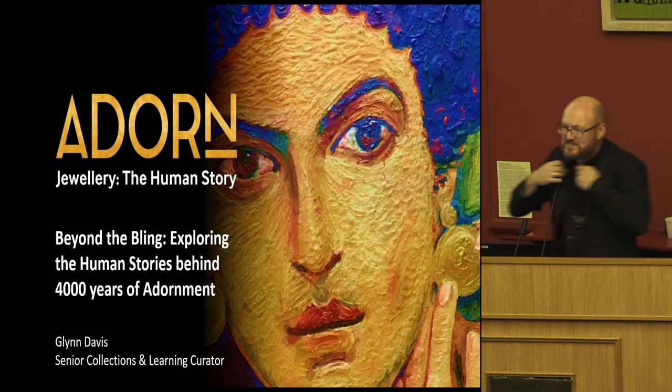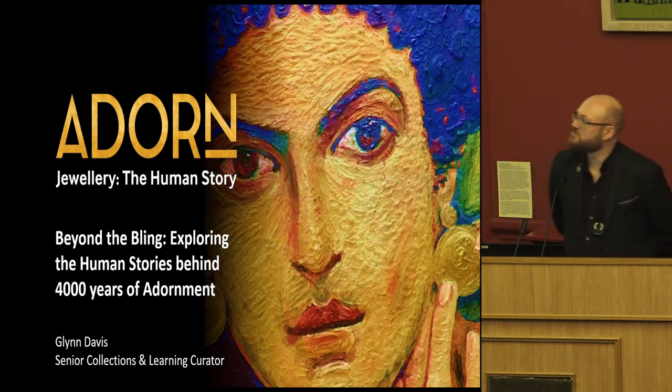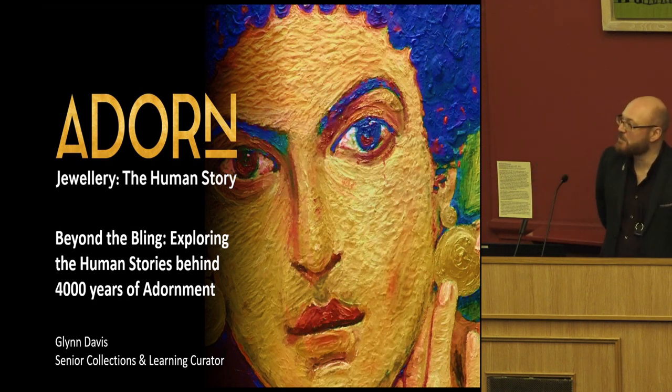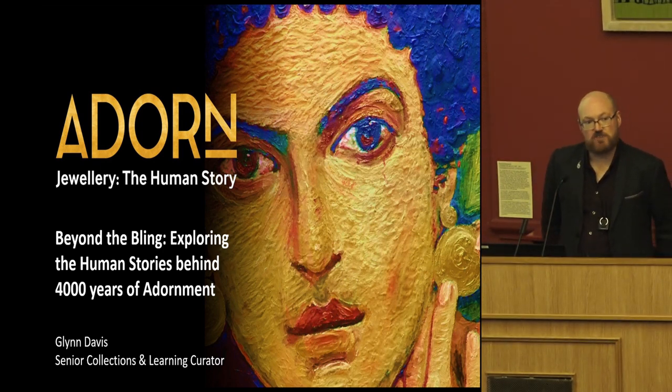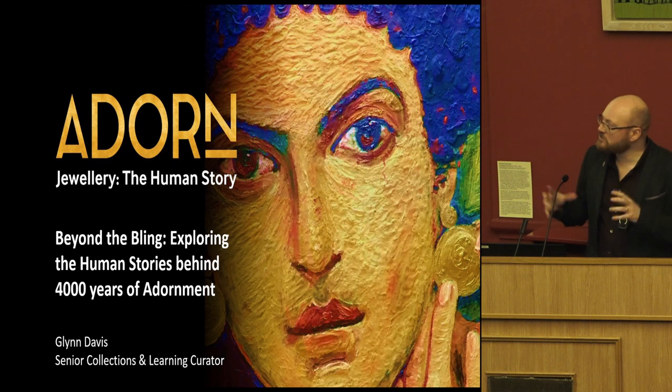Thanks for the introduction Philip, and thanks SMA for having me along to speak. I'm going to talk about Colchester Museum's current temporary exhibition — its first in a long time. In some ways it's about jewellery, but in other ways it's not really; it's about human stories, and I'm hoping what I talk about in the next 30 minutes will resonate with the fantastic keynote we had last night with Gail.